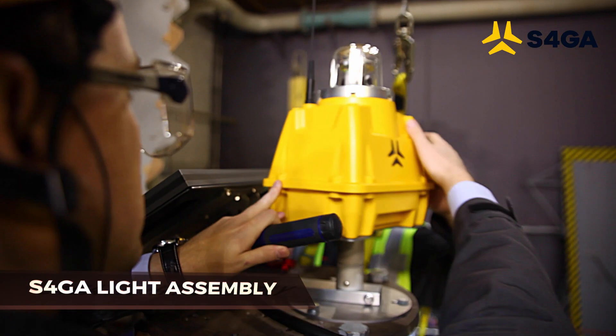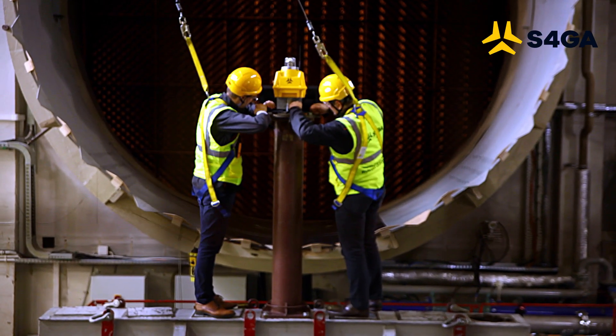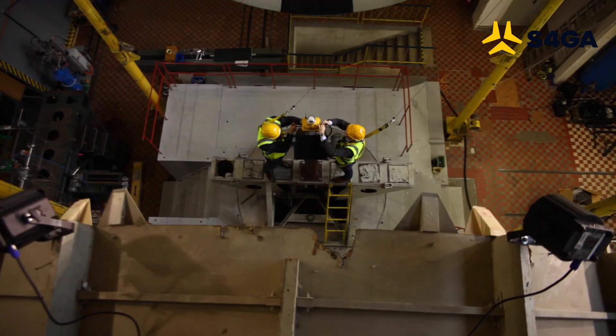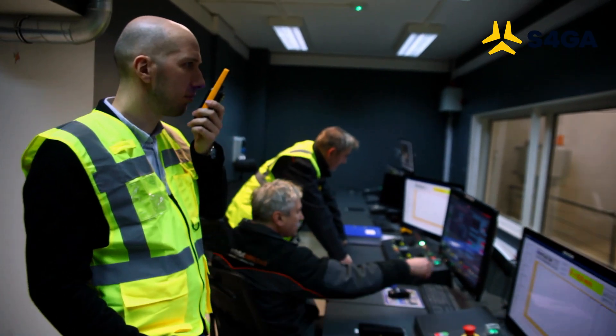The S4GA lighting unit is prepared for testing. It is mounted on a special platform which will rotate, allowing jet blast resistance to be tested from every direction. The test is being conducted.